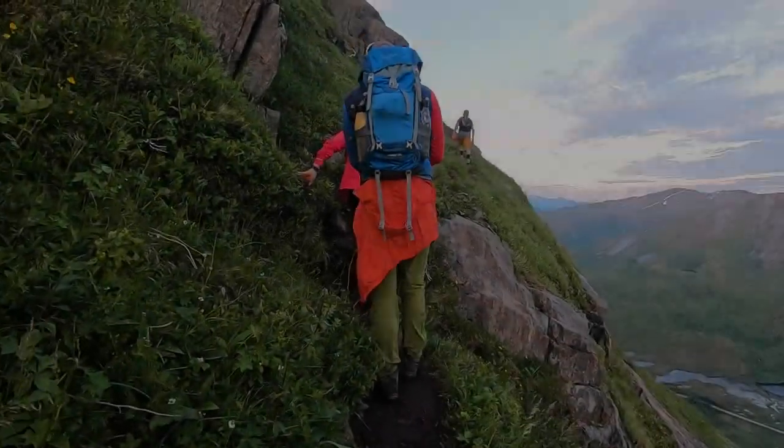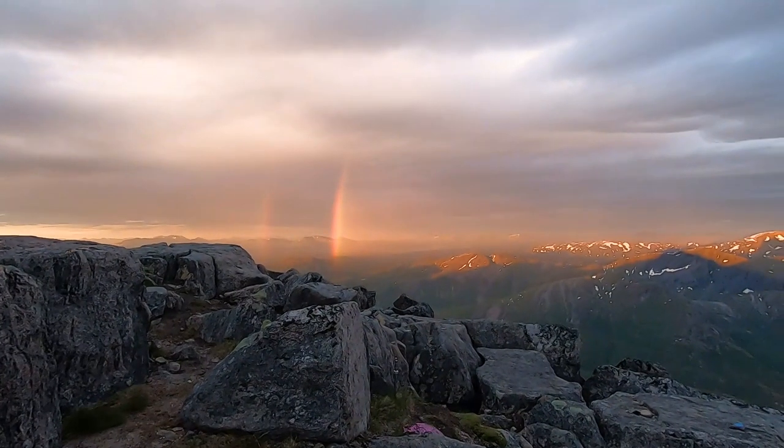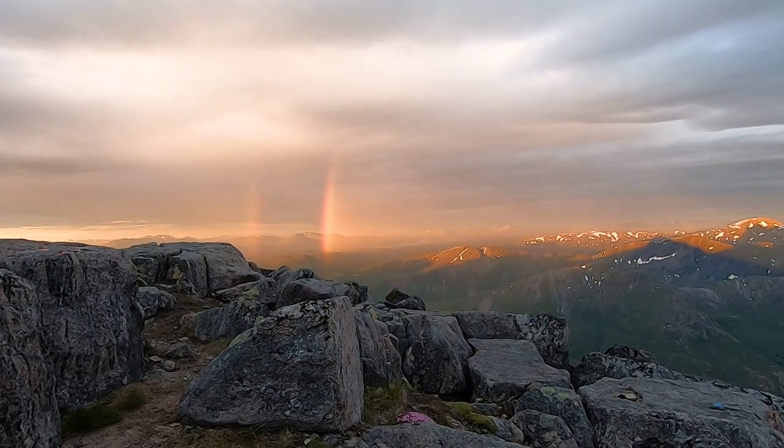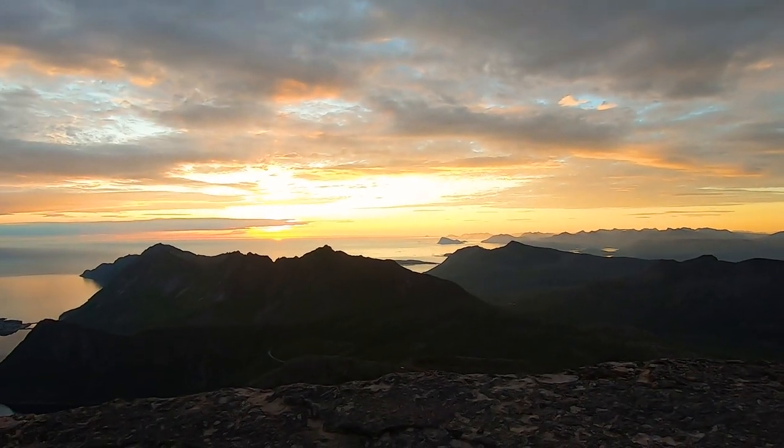In the next and last episode of Camp & Hike Norway 2021, we go for the toughest hike I've ever been on. We walk to over 900 meters in elevation on the midnight sun hike to Kaipen.